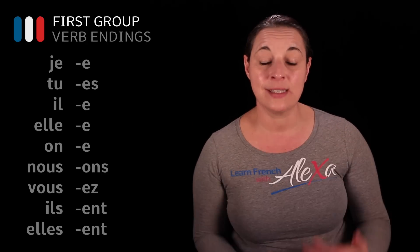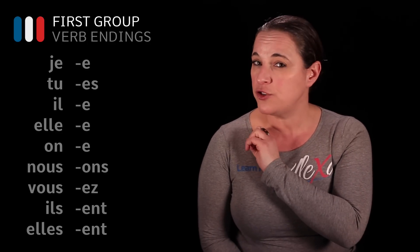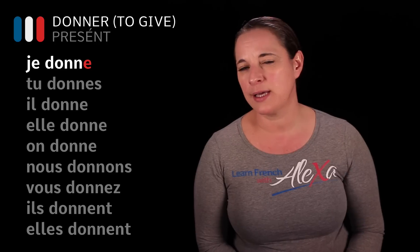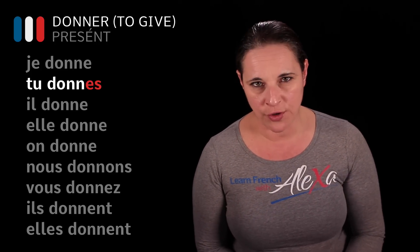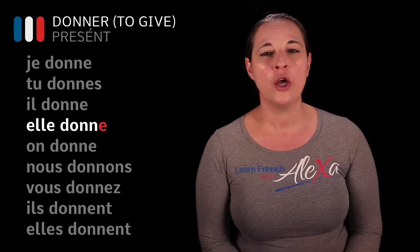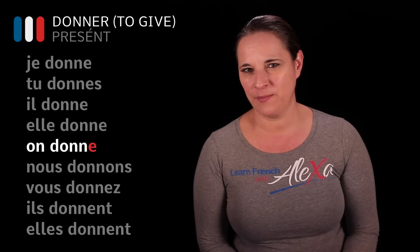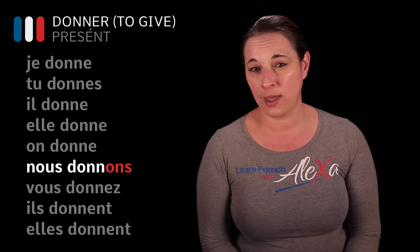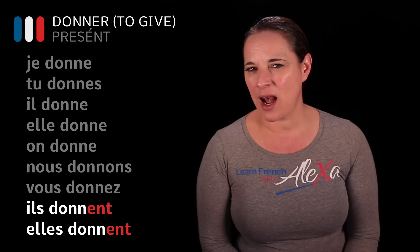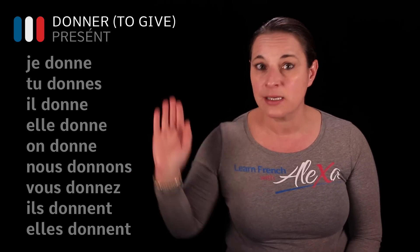So these endings are going to be stuck to the stem of the verb. Donner being the infinitive because it has -ER, we drop the ER and then we add these endings. Je donne means I give or I am giving. Tu donnes — you give or you're giving. Il donne — he gives. Elle donne — she gives. On donne — one gives. Nous donnons — we give. Vous donnez — you give. Ils/elles donnent — they give or they are giving.